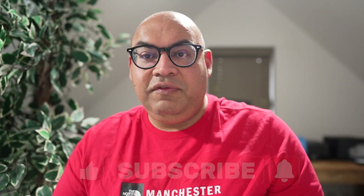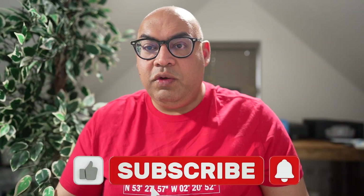Before we go any further, I'd like to ask you all a favour — please like the video and subscribe to the channel. It really helps getting it out to more people and I'd love to get your feedback.